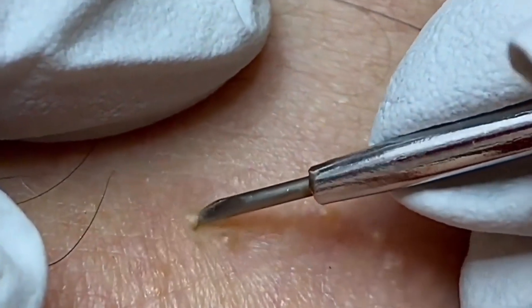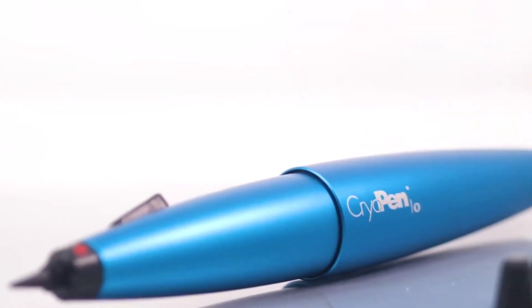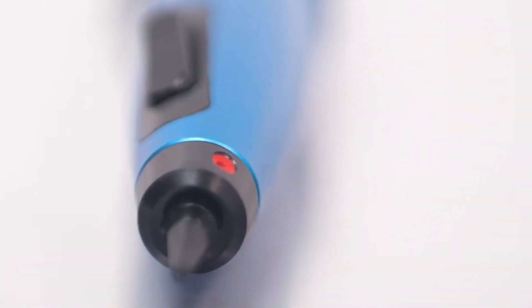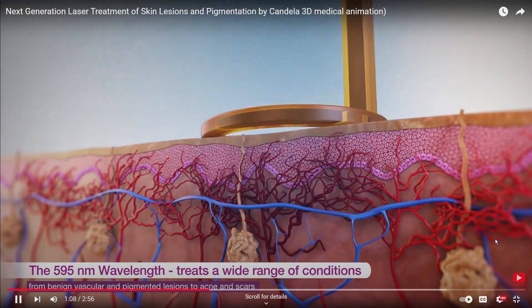The fourth treatment is an in-office procedure with your dermatologist. They can make a small incision into the skin and gently pull out the milia plugs. Sometimes they may also use cryotherapy — very cold temperatures from liquid nitrogen to freeze it off the skin. And if that doesn't work, they can also perform laser ablation and resurfacing, which uses small lasers to remove them.